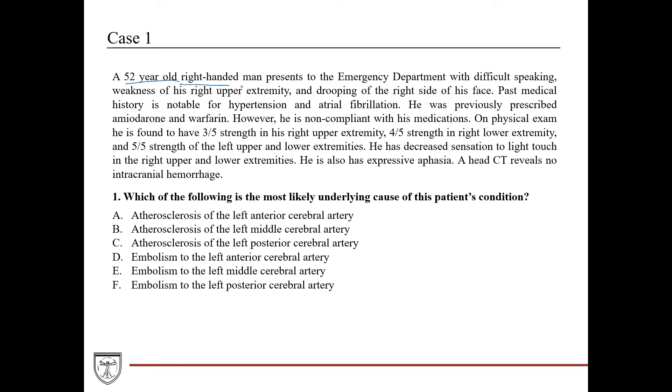We have a 52-year-old right-handed man. For neuro cases it's very important to pay attention to whether they're right-handed or left-handed because it can indicate which hemisphere of the brain is potentially the dominant hemisphere. For right-handed people, the majority of them, their left hemisphere is the dominant hemisphere.